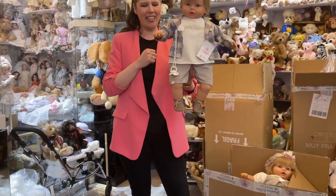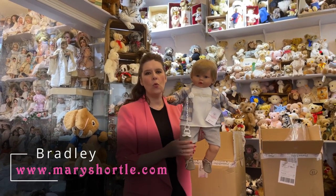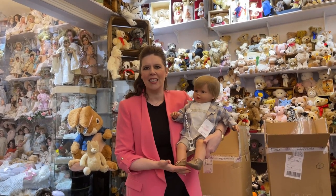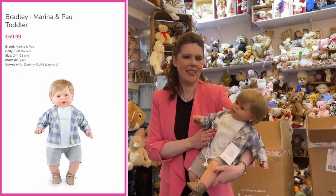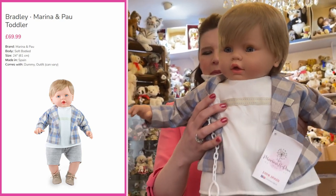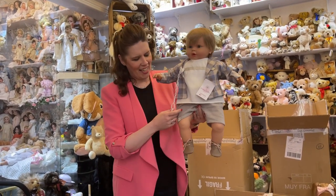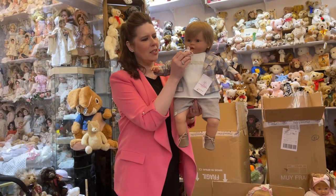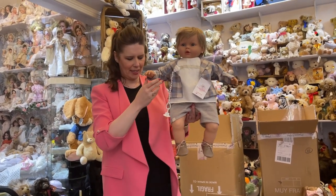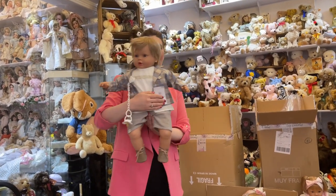Look at this one — this is the latest Bradley. Isn't he lovely with his updated outfit? He is a 24-inch soft-bodied toddler; he probably wears a six-month size clothing. He's got the sleeping eyes, which is really lovely if you love your babies to go to sleep at night. He comes in this super trendy, up-to-the-minute outfit and retails for £69.99, complete with his little dummy that just pops in.